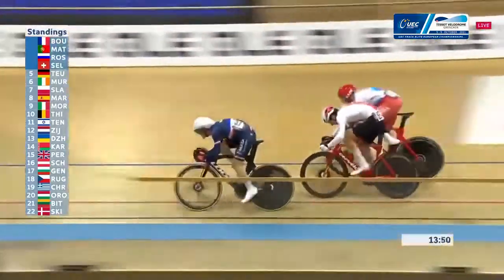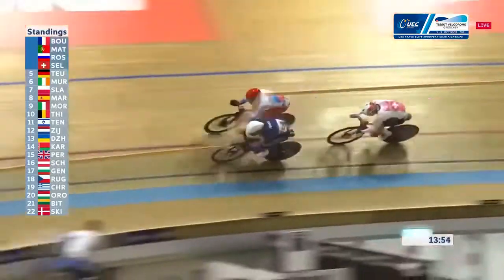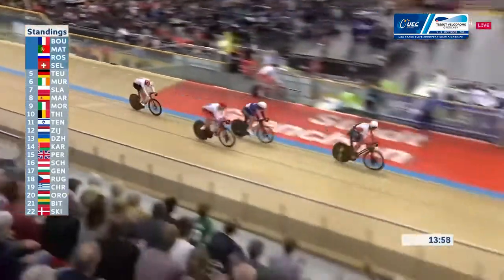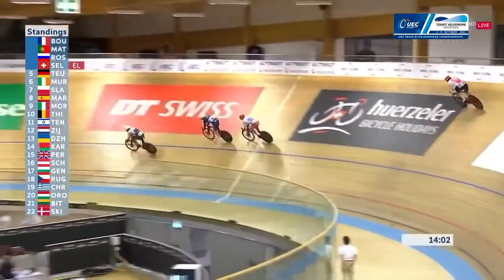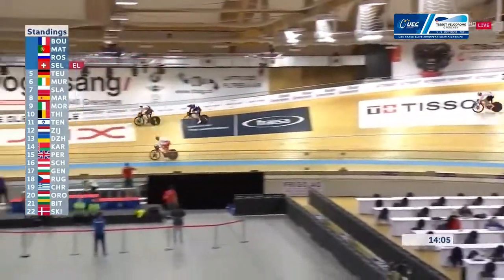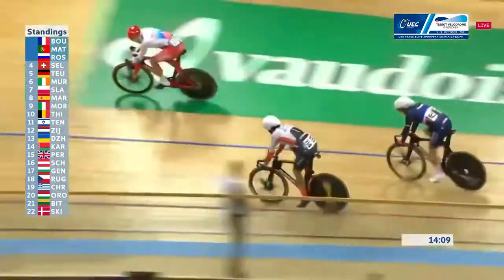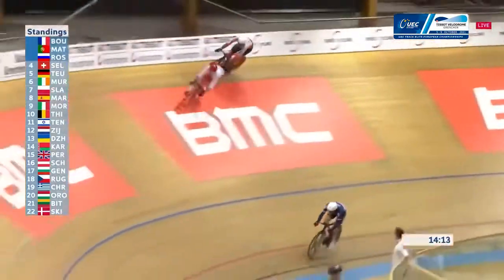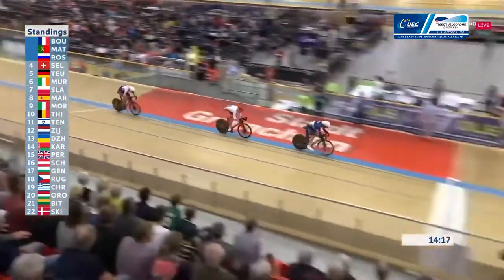Selenati's got to get himself out of trouble here as Russia go around the outside. And Selenati looks like he's surrendered — and he has indeed. So Matthias from Portugal, Boudat from France, and then the Russian rider bringing it around.